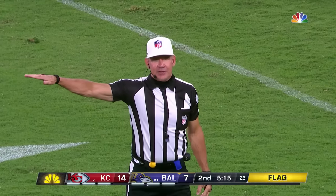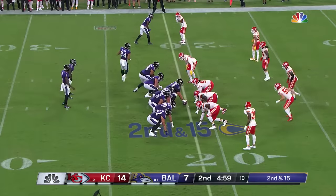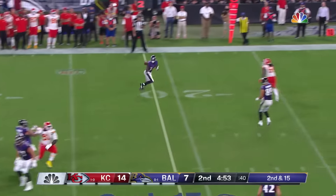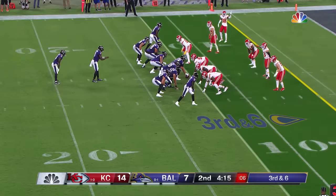Illegal formation — offense, number 78 was uncovered on the end of the line of scrimmage. Five-yard penalty, replay second down — first penalty against the Ravens tonight. Second down, 15 from 21. Pass on the run — it's caught here. Third down and six.